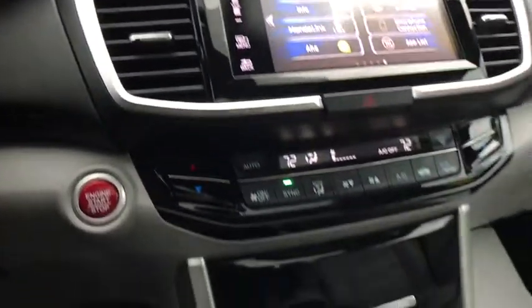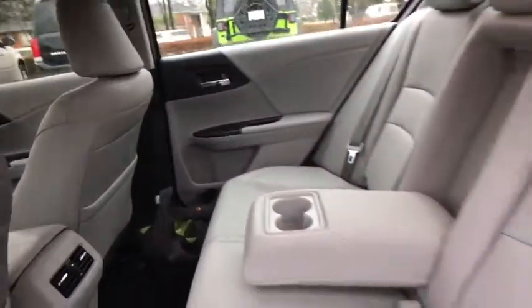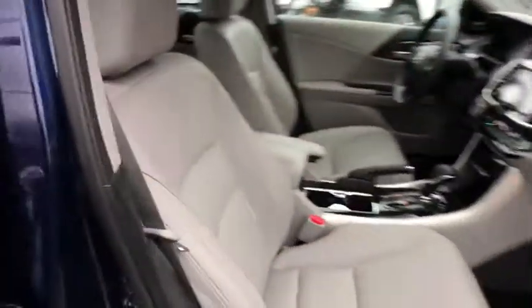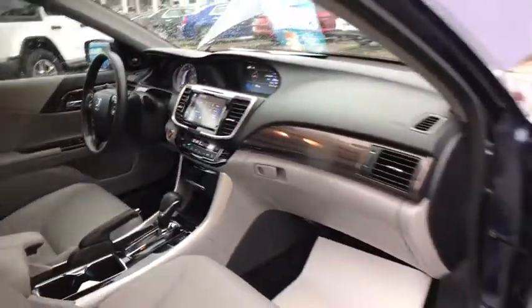If affordable style and reliability are what you're looking for, this vehicle couldn't be more perfect. Drive it today. Have a good day. Thank you.